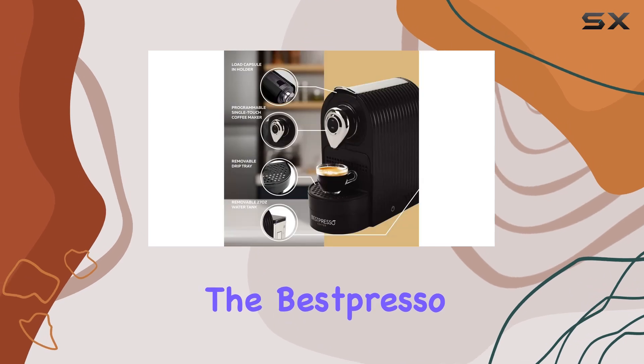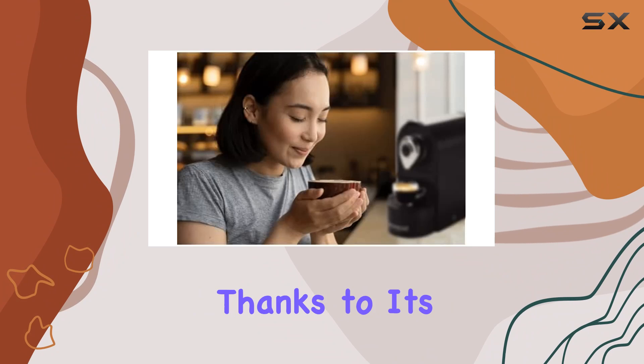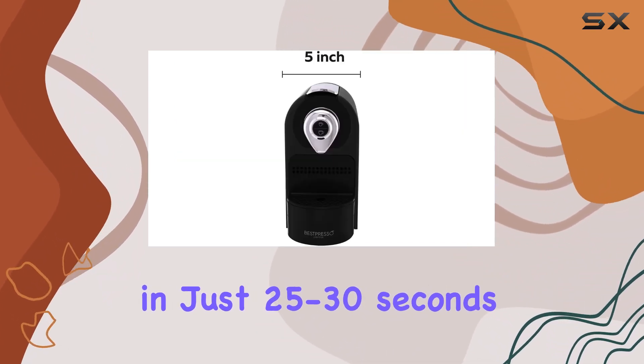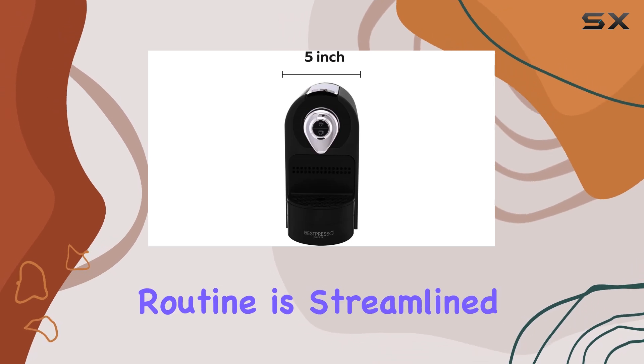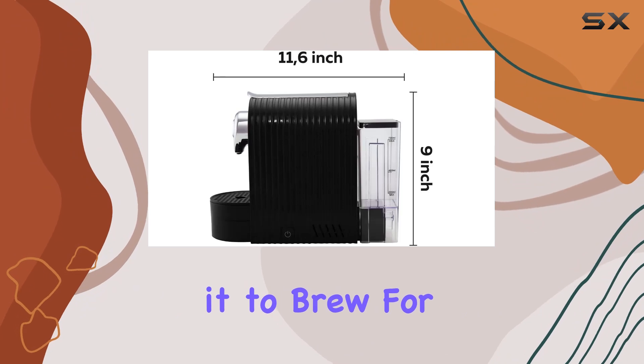Designed with speed in mind, the Best Presso machine ensures you won't have to wait long for that first sip of coffee. Thanks to its quick heat-up technology, reaching the ideal temperature in just 25 to 30 seconds, your morning routine is streamlined — allowing more time to savor your coffee rather than waiting for it to brew.